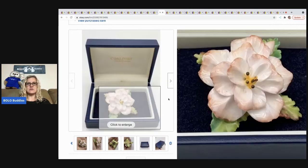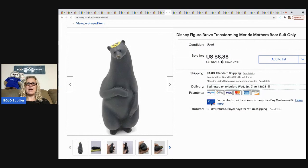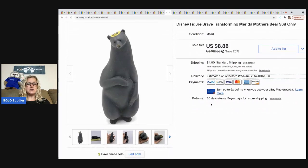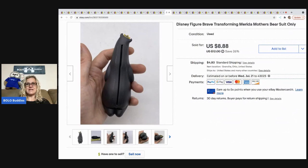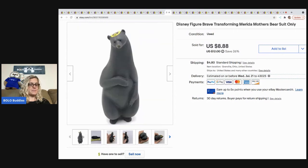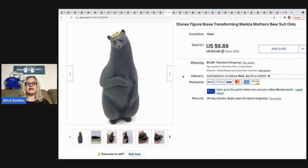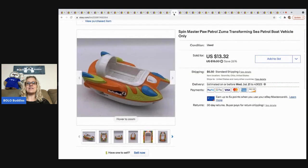The next item I sold is this Disney bear transforming Merida figure. I've sold this bear before — it's definitely a bolo item. It has a mini figure of Merida from Brave that fits inside it; this is just the bear suit. I sold the bear suit for $8.88 with the buyer paying shipping. A lot of times people lose the bear and need just the replacement. I've found two or three of these, typically at garage sales.